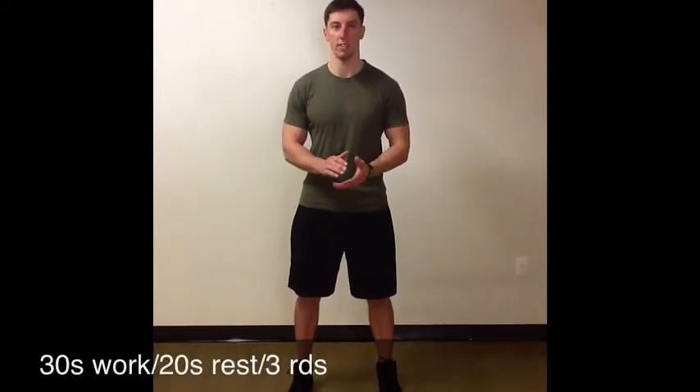I'm going to show an example of a circuit that I've used with an advanced female client. It's 12 exercises, 30 seconds of work, 20 seconds of rest for three rounds, with a two-minute rest in between rounds.